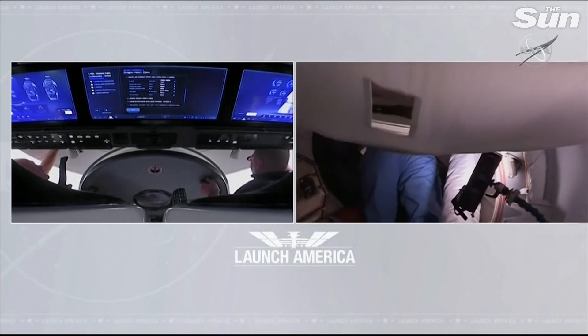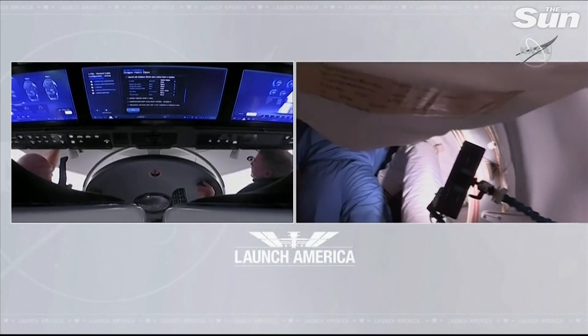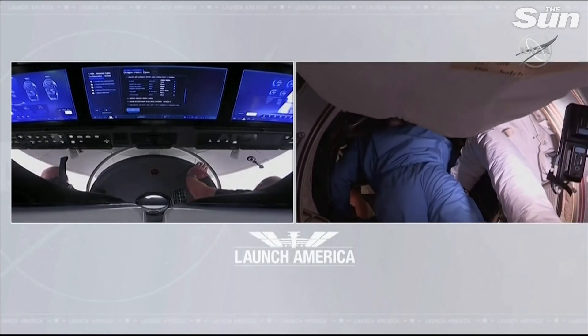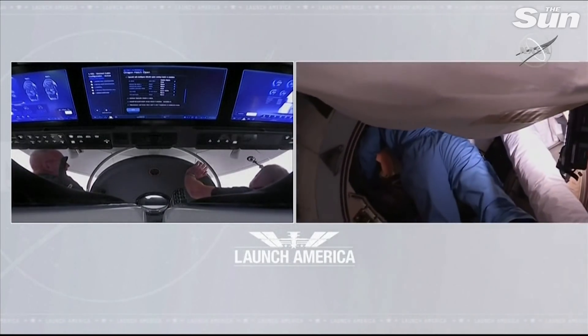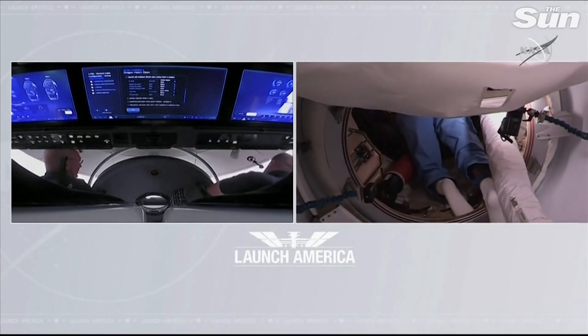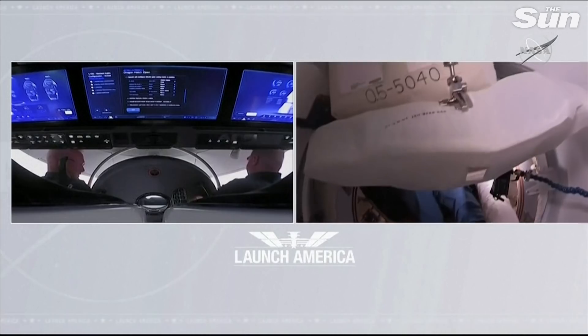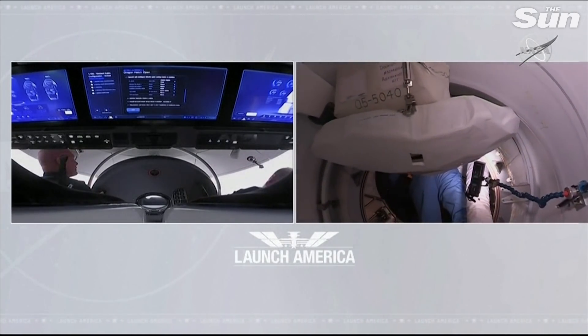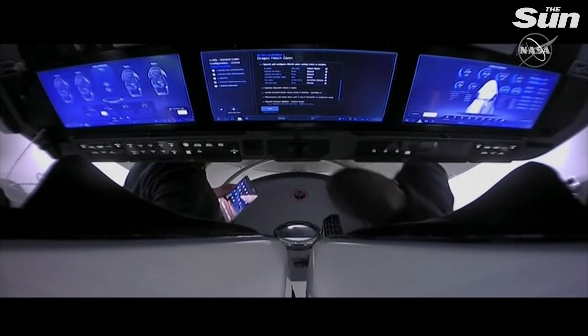And with that, the hatch is open — 12:02 PM Central Time, 1:02 PM Eastern. Bob Behnken and Doug Hurley opened the hatch to the International Space Station after launching from American soil on a U.S. vehicle for the first time in nine years, the first time ever for a commercially built spacecraft.